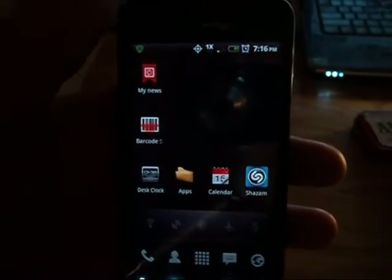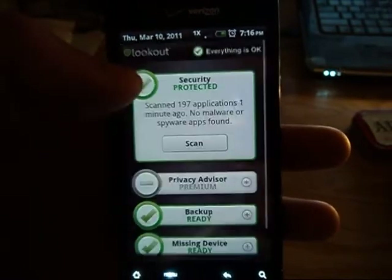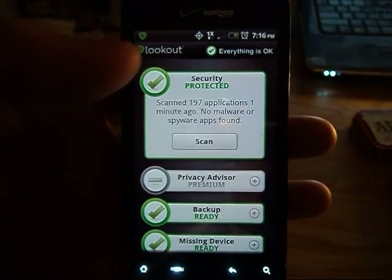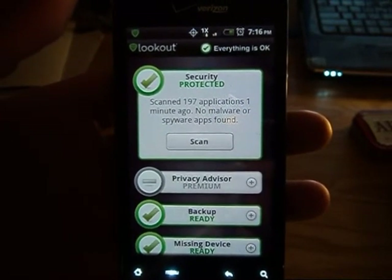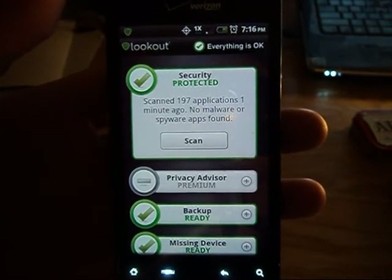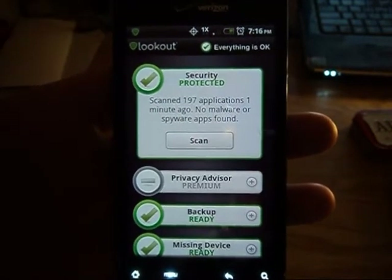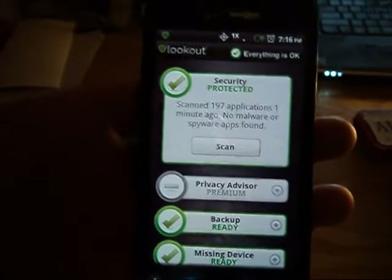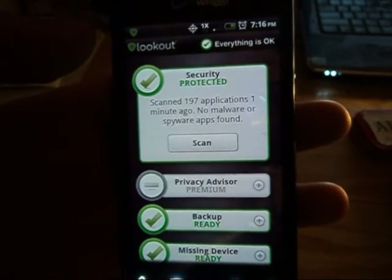What's up guys, I just want to show you an app I've had for a while. It's been out on the marketplace for a while, it's called Lookout Mobile, made by Lookout Inc. I downloaded the free version — there's a premium version, I'm not exactly sure how much it costs, probably a few dollars. With Lookout Mobile you get security protection from malware and spyware and all that stuff.